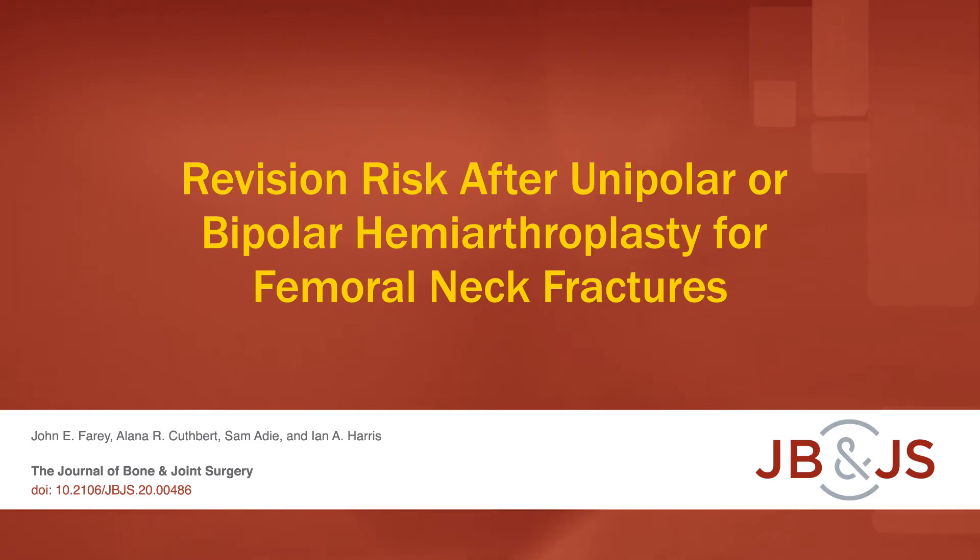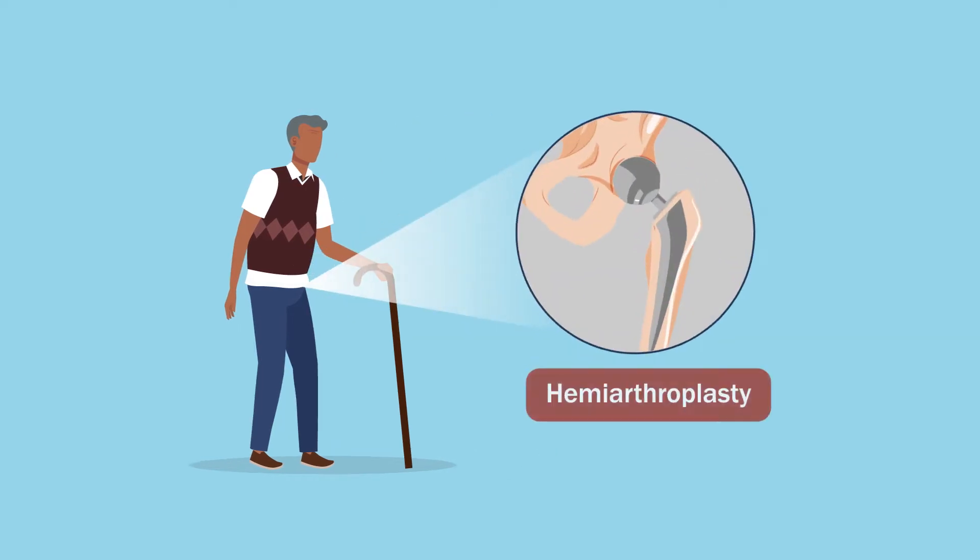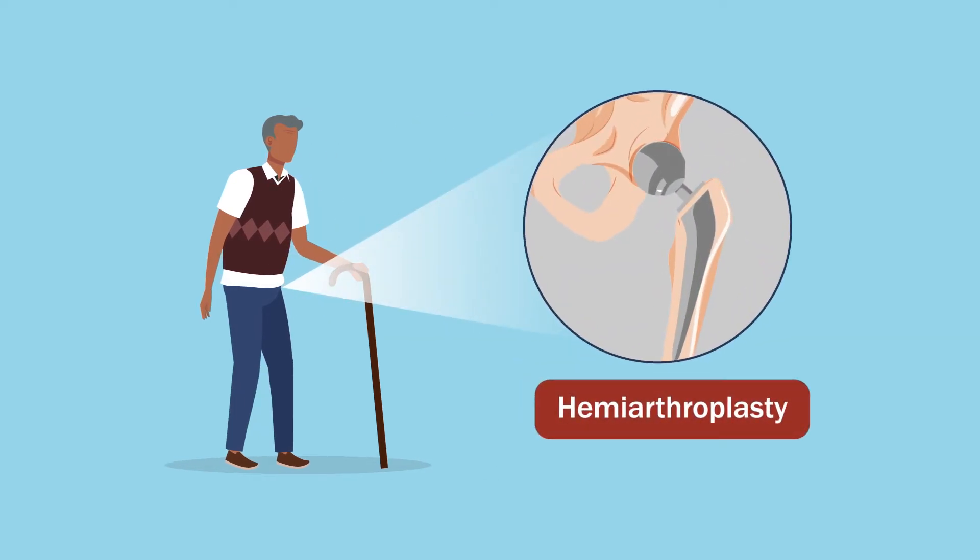This is an audio-visual representation of a study published in the Journal of Bone and Joint Surgery in 2021. Among elderly patients with limited mobility, hemiarthroplasty is considered the standard treatment for displaced femoral neck fractures.